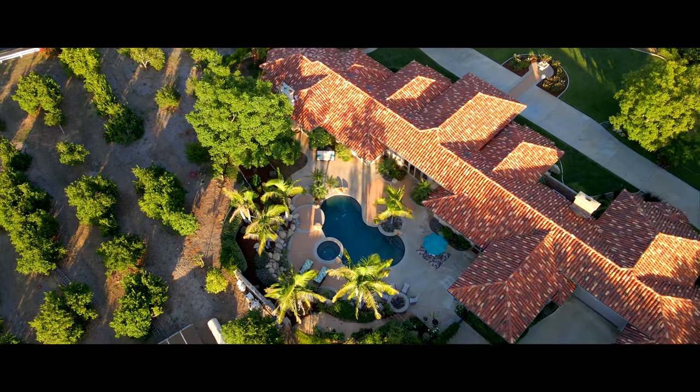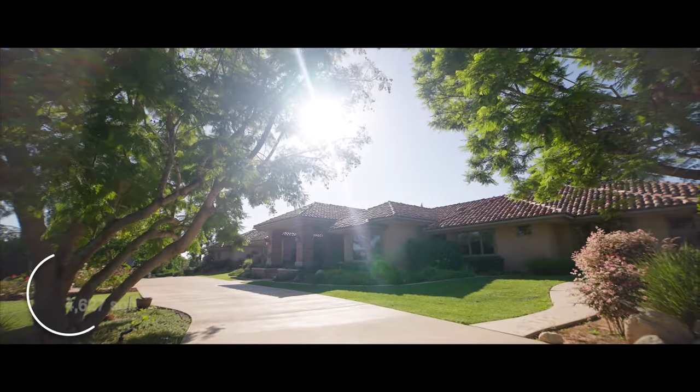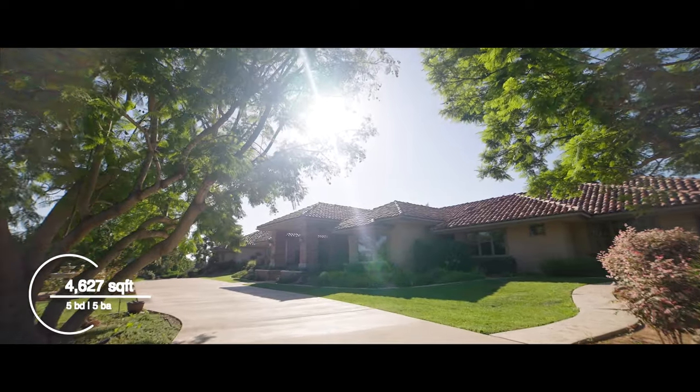How are you doing today? I'm doing great. It's a beautiful day in Fallbrook. I feel like every day is just amazing when we're here in Fallbrook.